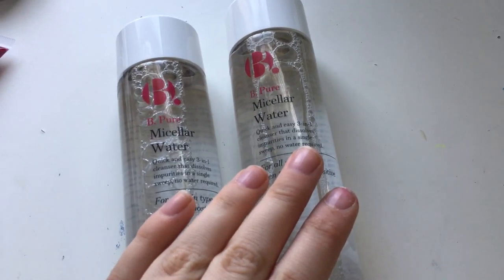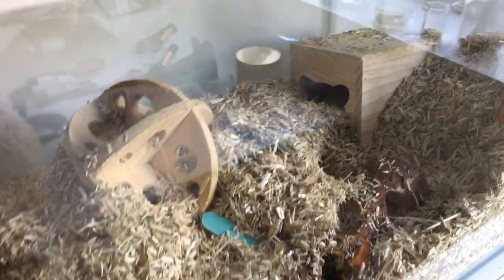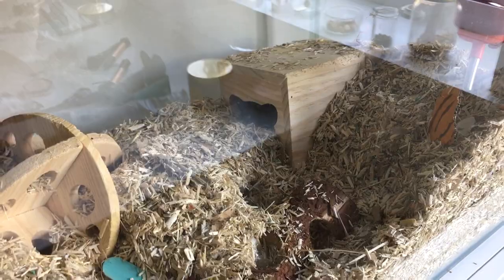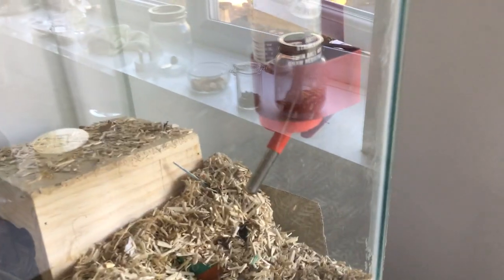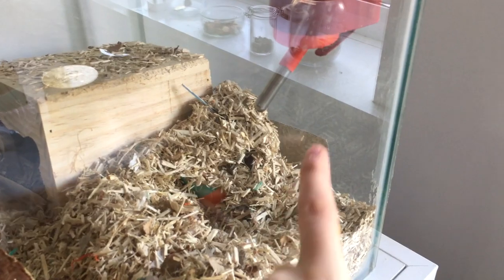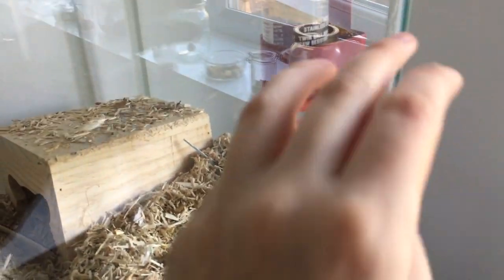The gerbils have amazingly managed to mess up their cage again even though I tidied it up this morning, so I'm just going to refresh it quickly. Does anyone else's gerbils kick all of the bedding up to the water spout so all the water leaks out and you're left with none?